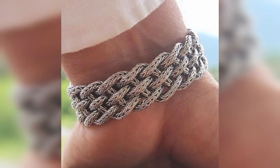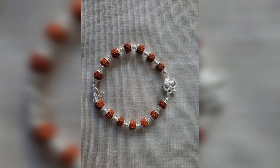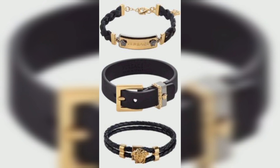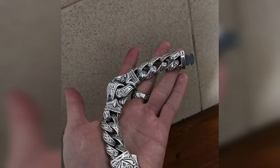Men's Bracelets are popular among men due to their durability and timeless appeal. They are often made from materials such as stainless steel, sterling silver, gold or titanium.